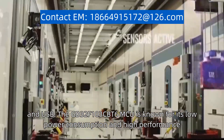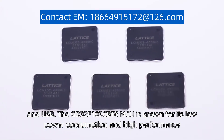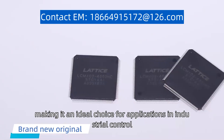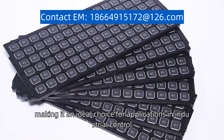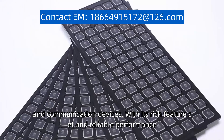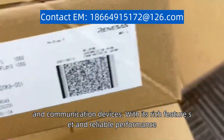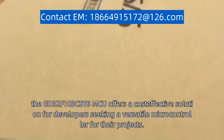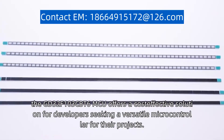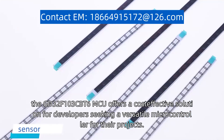The GD32F103CBT6 MCU is known for its low power consumption and high performance, making it an ideal choice for applications in industrial control, consumer electronics, and communication devices. With its rich feature set and reliable performance, the GD32F103CBT6 MCU offers a cost-effective solution for developers seeking a versatile microcontroller for their projects.